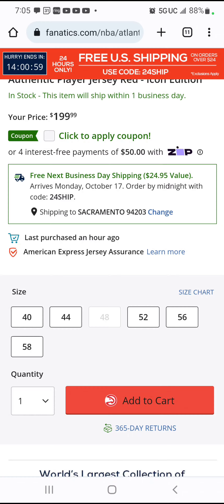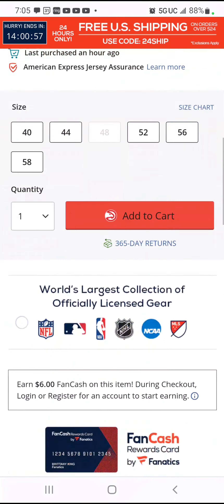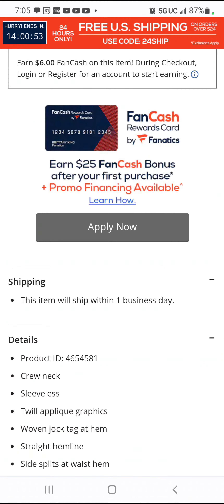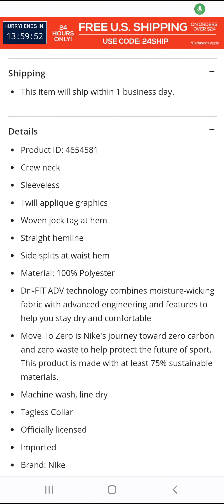I got to get you guys to check this out real quick, and just a fair warning. It ships within one business day. When we go to the product details, you can see crew neck, sleeveless, twill applied graphics.